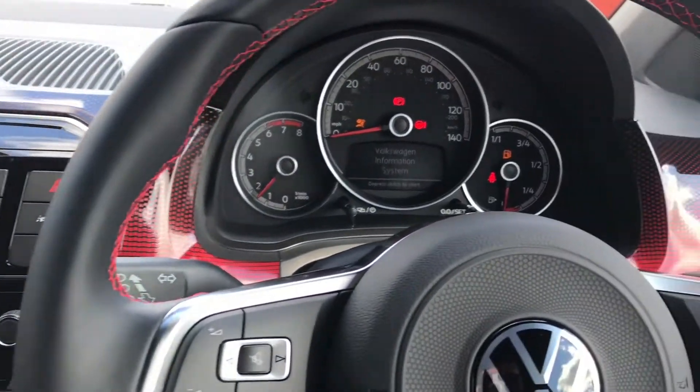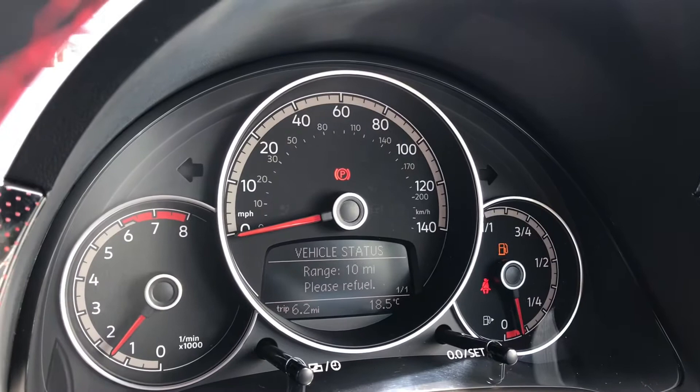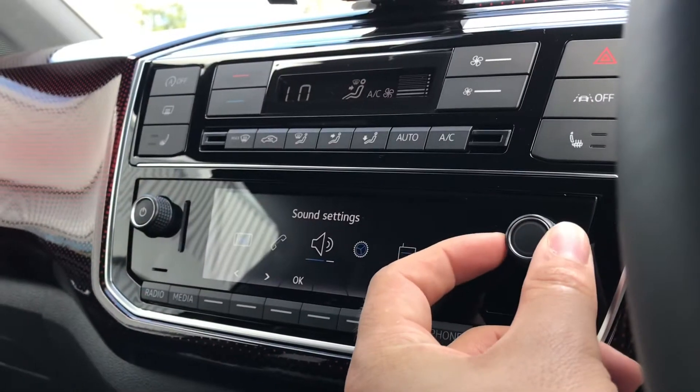Now, turning on the engine, the car springs into life and we gain access to all the different functions on the steering wheel. We gain access to the multifunction display, known as MFD on the screen, which displays key information on the car such as your mileage and all that sort of stuff.